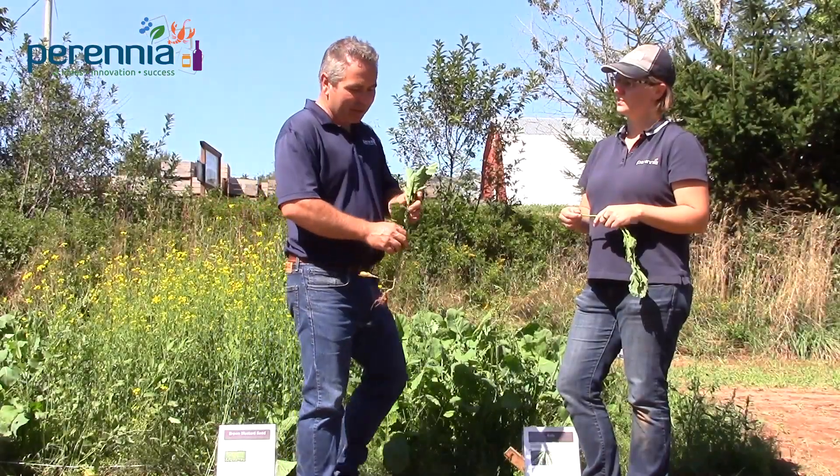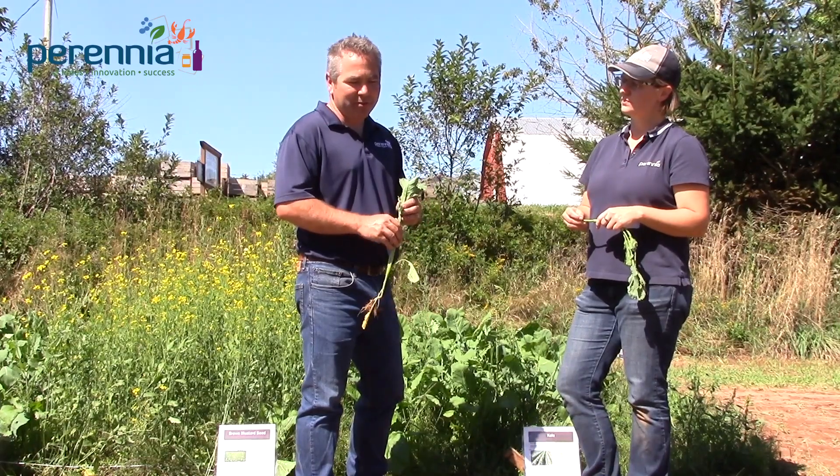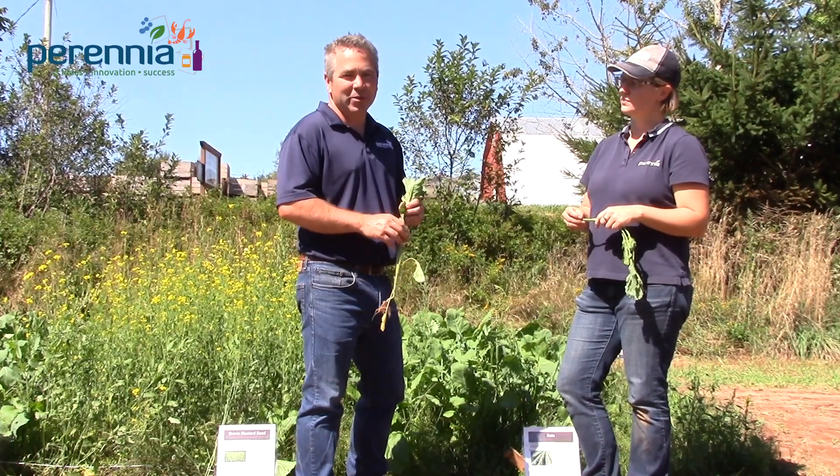Kale in our climate will eventually winter kill. It's still green at Christmas time, but if you go back to the field in February, it does tend to winter kill on us.